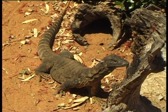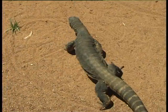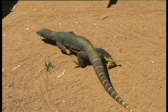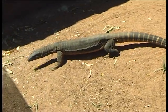This is a Rosenberg's Monitor, or a Southern Heath Monitor, as they're also called. As you can see, they're quite a large lizard. They can grow up to just over a metre long, and you can see the way she's walking there — they're quite a casual animal.